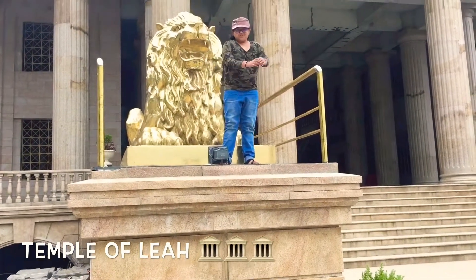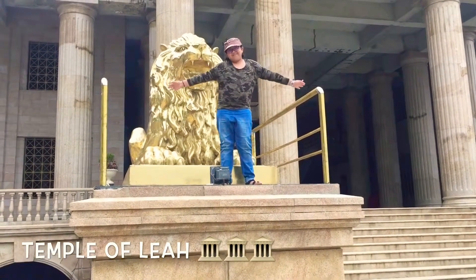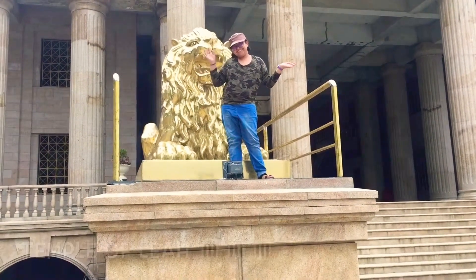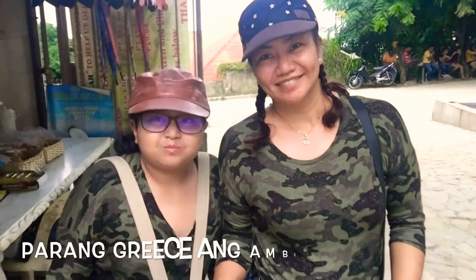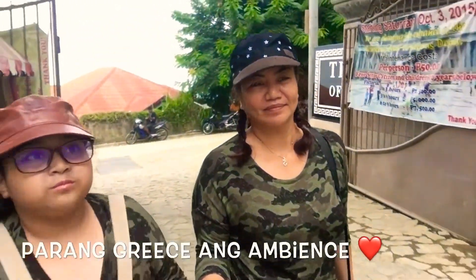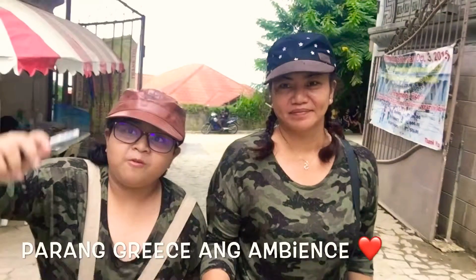Hi, welcome to Temple of Leia and we're going to explore what's inside it. We're in Temple of Leia and we're going to climb this.